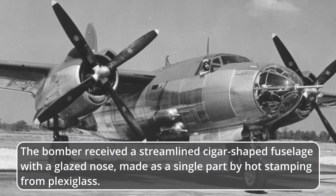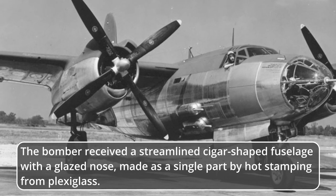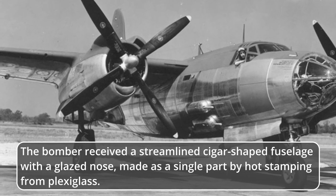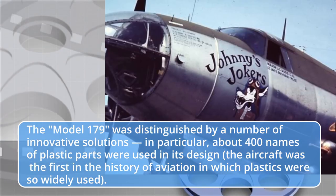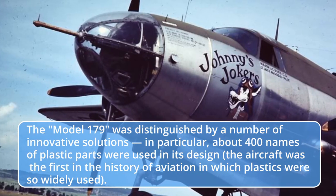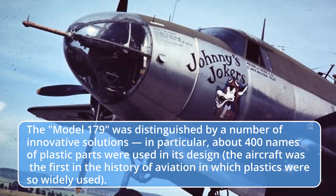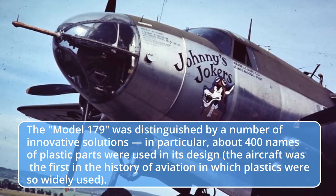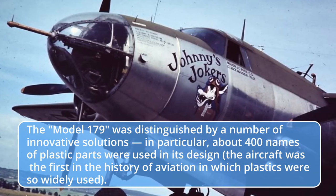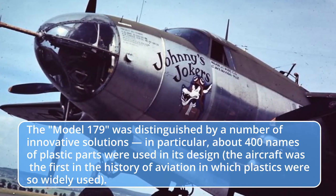The bomber received a streamlined, cigar-shaped fuselage with a glazed nose made as a single part by hot stamping from Plexiglass. The Model 179 was distinguished by a number of innovative solutions — in particular, about 400 names of plastic parts were used in its design. The aircraft was the first in the history of aviation in which plastics were so widely used.